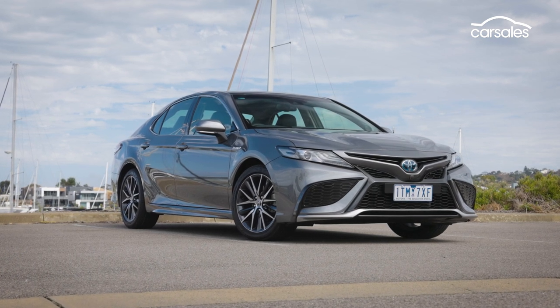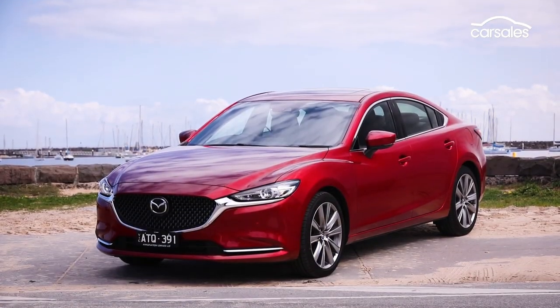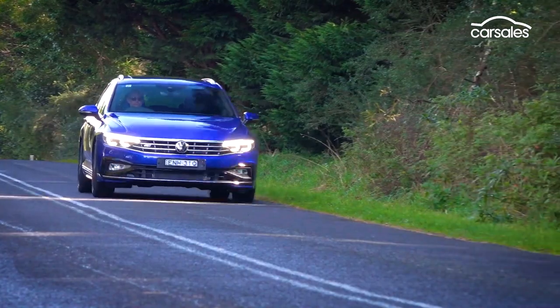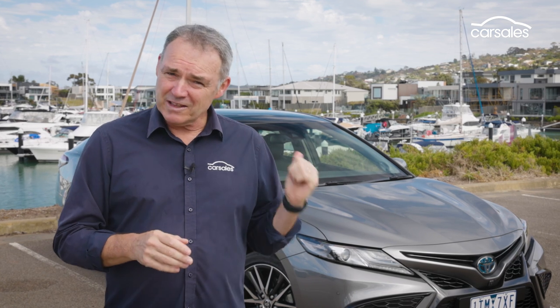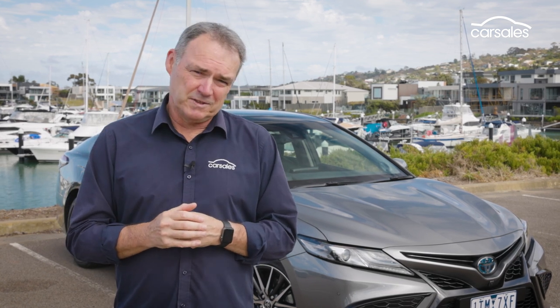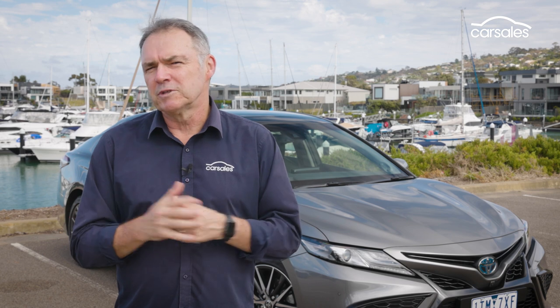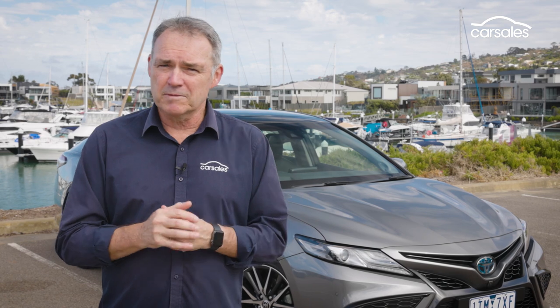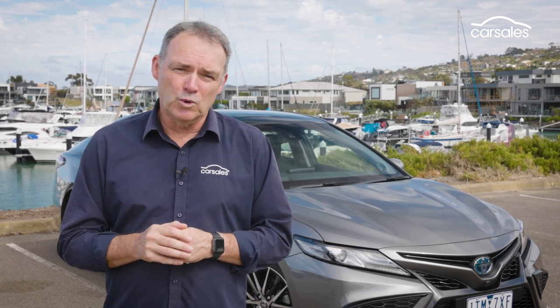That puts it up against some quality competition, like top-end Mazda 6, Hyundai Sonata, and Volkswagen Passat. The Camry's been a cornerstone of Toyota's Australian success for many years, and the hybrid was even built here for seven years. That all came to an end in 2017 when Toyota closed its Australian plant. Now, like every other model in the range, it's an import.